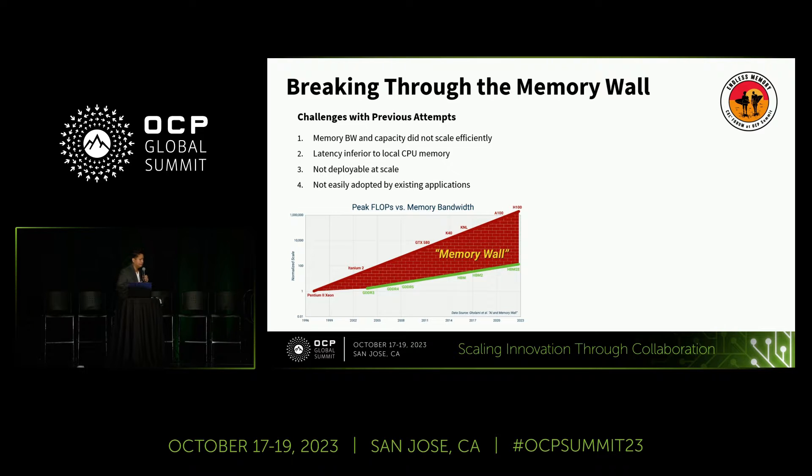Previous solutions had insufficient memory bandwidth and capacity and didn't scale efficiently — not compelling enough for the market to standardize on. CPU vendors have to support it, and the community has to buy in. Latency was also an issue: if the performance doesn't meet the SLA, it's not compelling, especially compared to local memory.